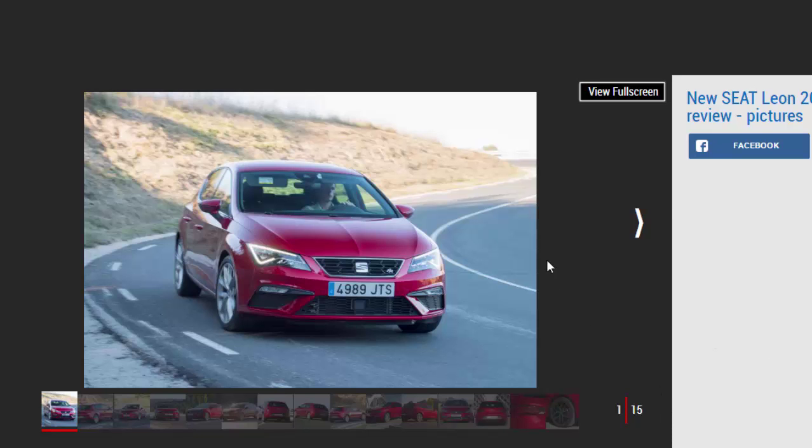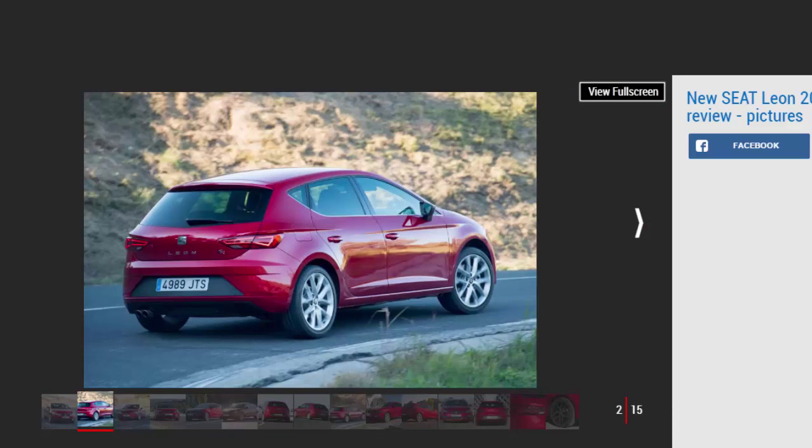We drove the Seat Leon in SE Technology trim, although the only pictures available at the time of publishing were of a Leon FR. The infotainment system itself hasn't changed much, but that's no bad thing as it was already one of the most intuitive setups on sale, meaning the Leon is definitely still on par with most rivals when it comes to in-car tech. There's even a button that goes straight to your smartphone display, be it Apple CarPlay or Android Auto — showing that Seat knows how its customers are likely to use the system as an extension of their phone.